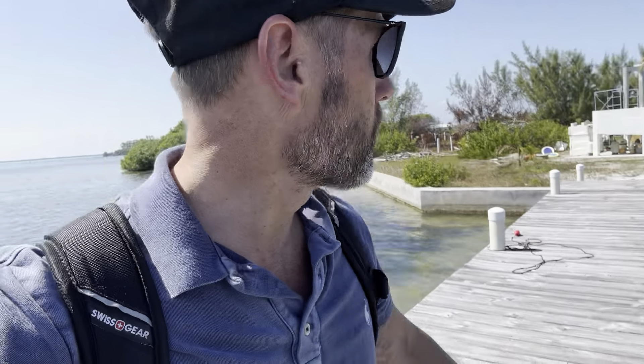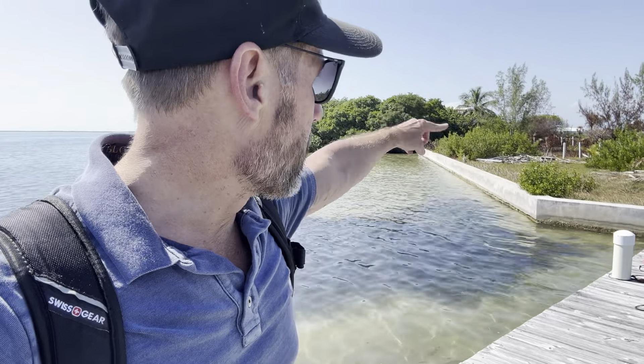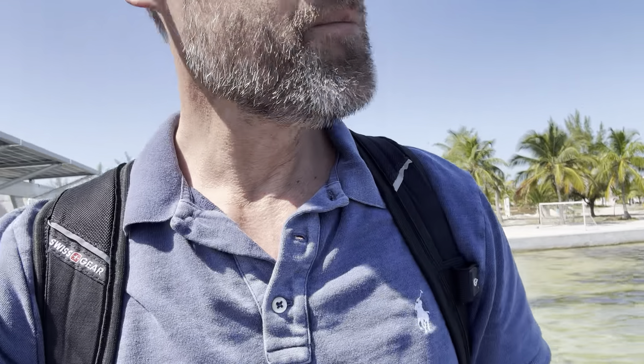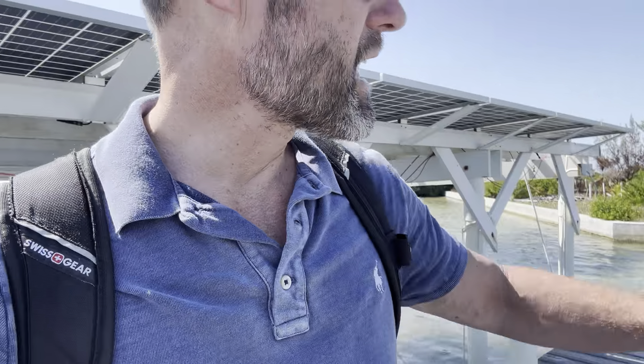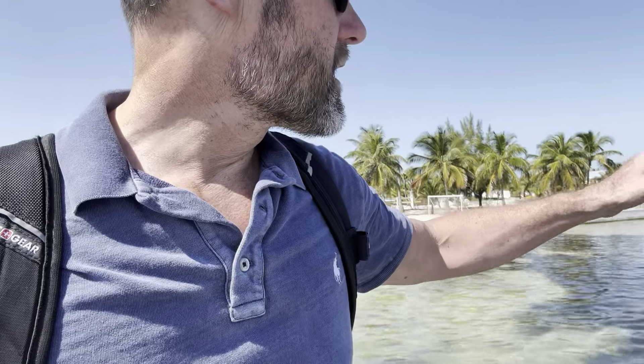Steph and I own these two beachfront properties right here, and we're also picking up two second row lots right behind us. This little community is really cool — I'm walking on the community pier so we can keep our boat right here, and everyone kind of looks out for each other. That brand new house right there was just built and I heard the owners just put it on the market — I'll have to verify that and look up the listing agreement.